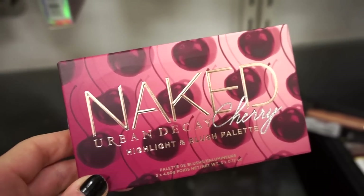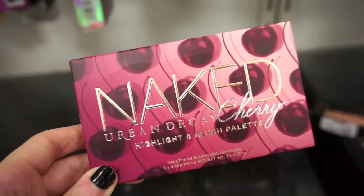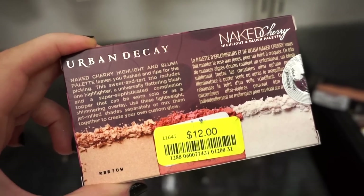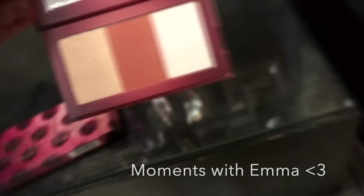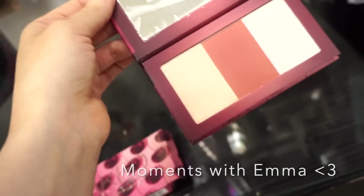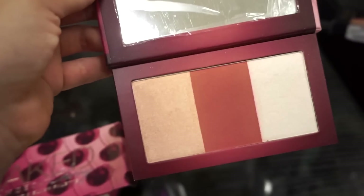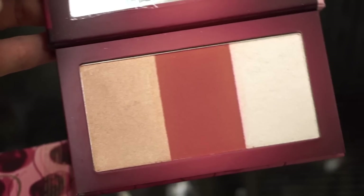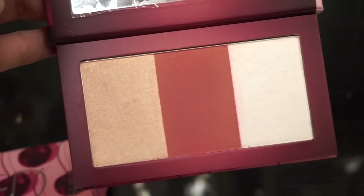This is so exciting — this is the Urban Decay Naked Cherry Highlight and Blush Palette. I own this and really really love it. We found this at Nordstrom Rack last year but never seen it at TJ. Emma's purchasing this — it was the only one and on clearance for $12. We get two highlighters and one blush in the middle. The blush is a beautiful cherry shade that glides on the skin stunningly. One highlighter is more champagne-y and the other is white with a pinky undertone.